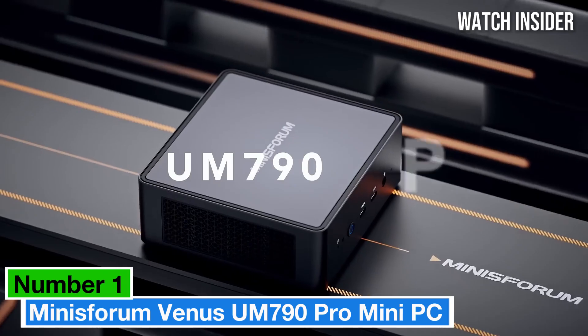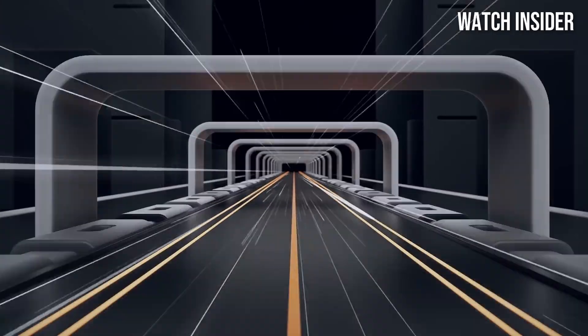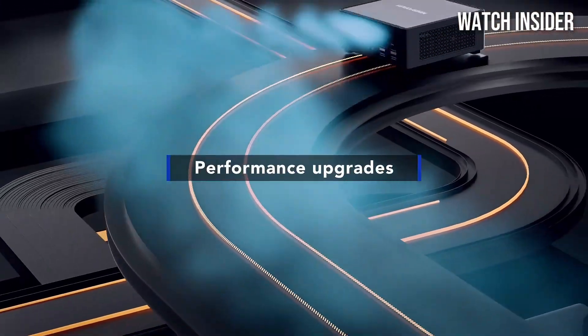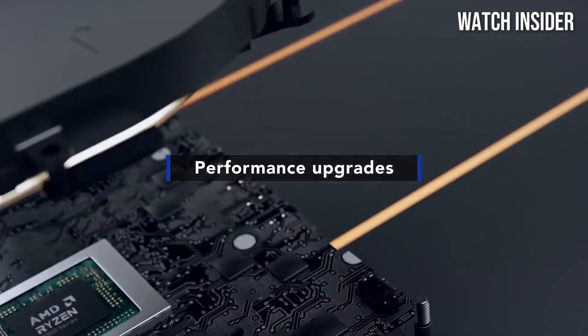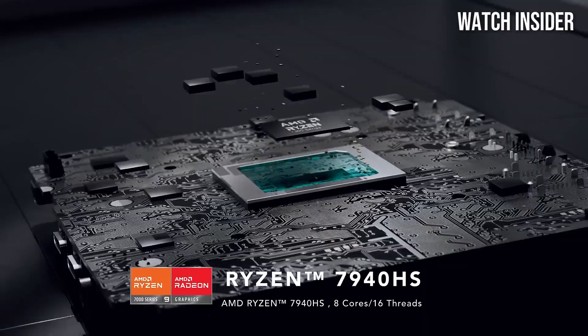Number 1: Minisforum Venus UM790 Pro is a standout choice that combines performance, versatility, and sleek design. After extensive testing, we found this mini PC to be an ideal solution for both everyday tasks and demanding applications.